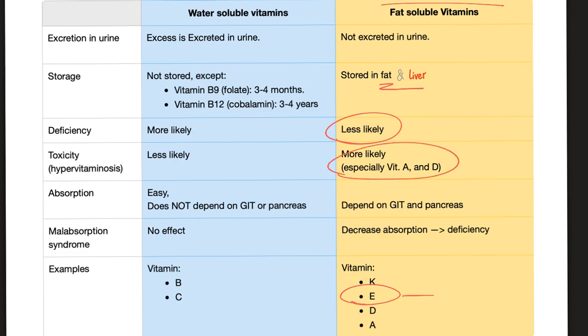Since vitamin E is a fat-soluble vitamin, a malabsorption syndrome will lead to vitamin E deficiency. You need a robust intestine to absorb it, and moreover you need a good liver with biliary system and a competent pancreas.